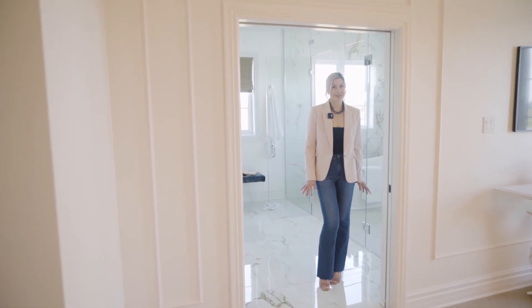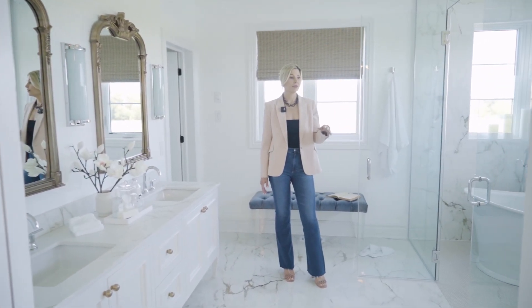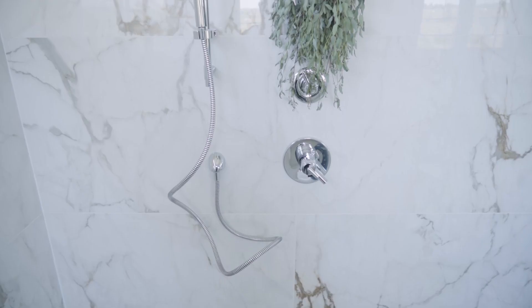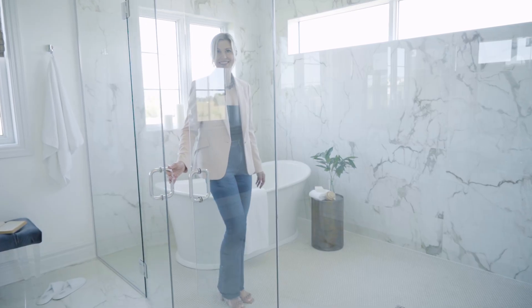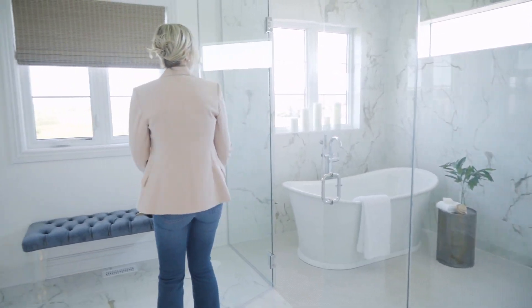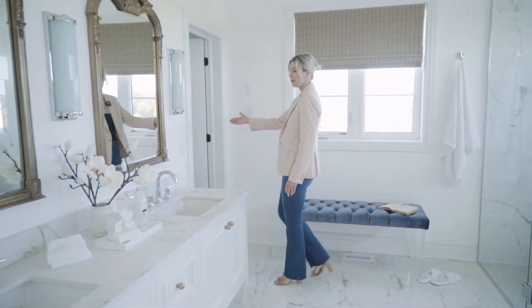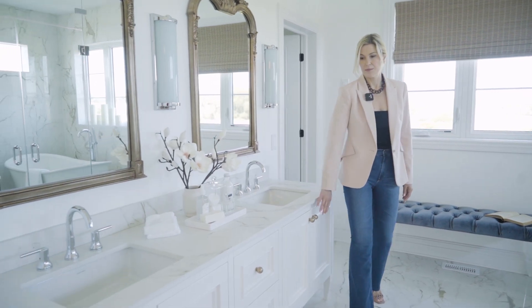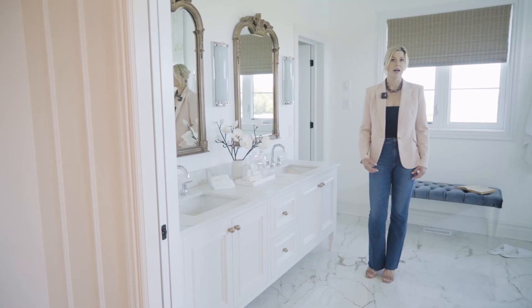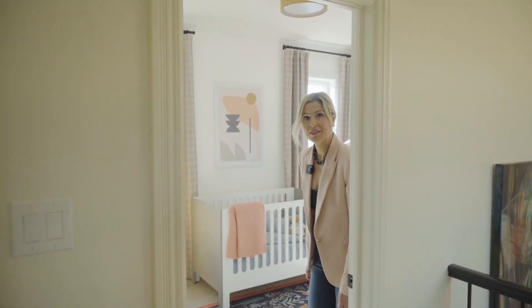The primary en suite is so large that we were able to include the tub and enclose it in the walk-in shower. It could actually even be like a steam room because it's so enclosed with the glass. And then we have the water closet around the corner for privacy and a custom furniture-style vanity with the distressed wood mirrors to really reinforce that Haussmann style Parisian look.